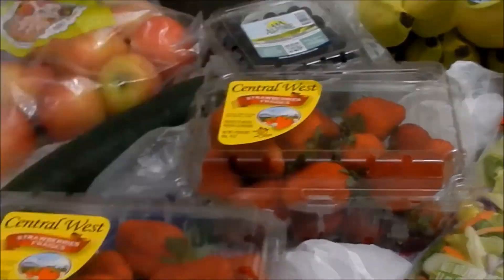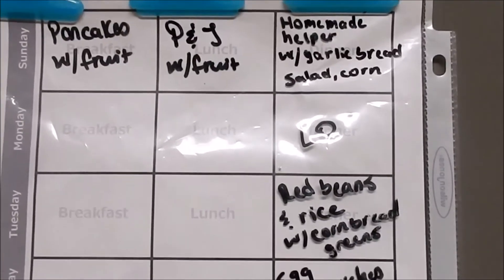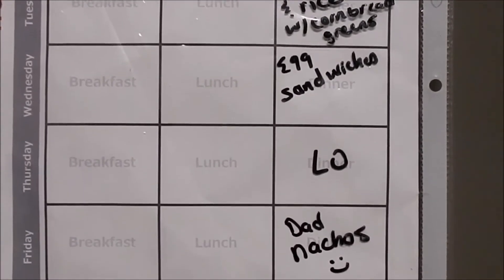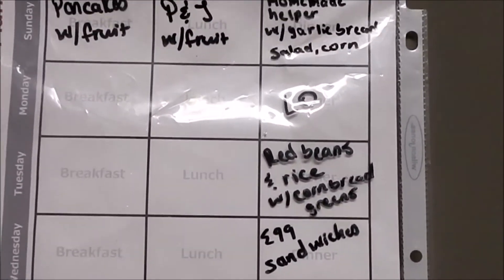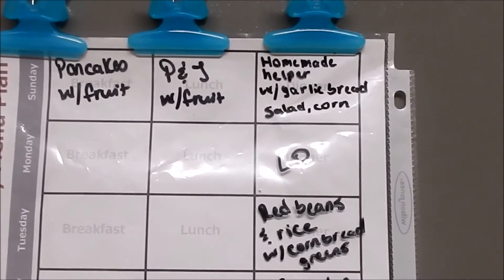Let me turn the camera around and show you our meal plan for the week. For anyone new here, I utilize this weekly template — I've been using it forever. I'll leave it linked in the description box below. I've placed it in a sheet protector and hung it on the side of the refrigerator so everyone in the house can see what's for dinner. I use a dry-erase marker to write the meals.